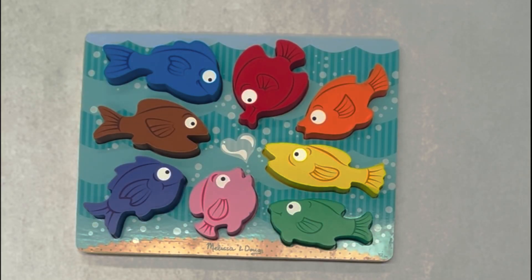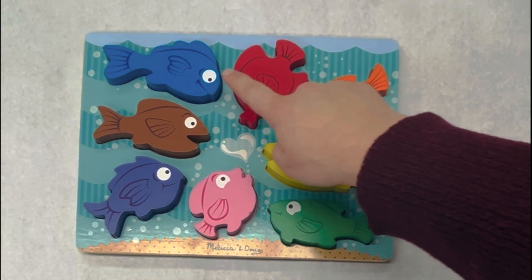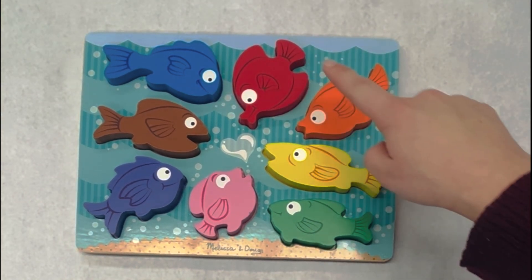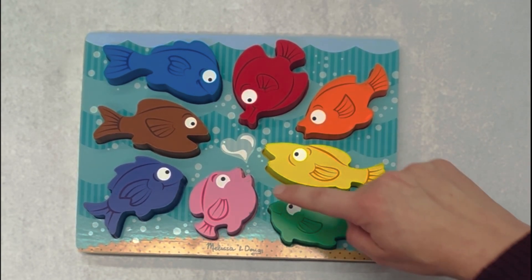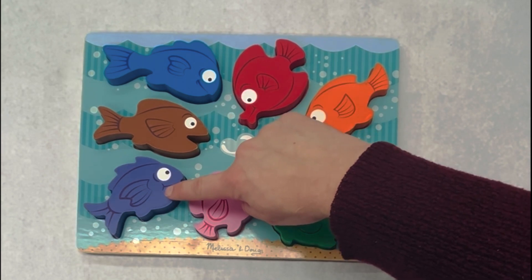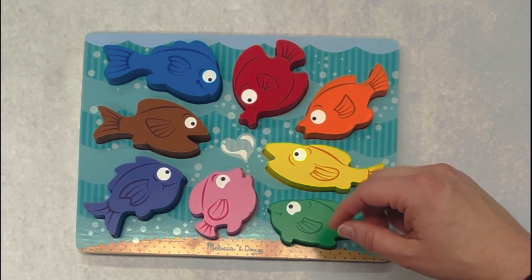Can you help me name the fish colors? Blue. Red. Orange. Yellow. Green. Pink. Purple. Brown. Now will you help me do this puzzle? Thank you.